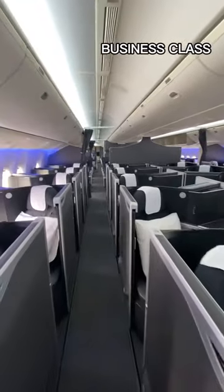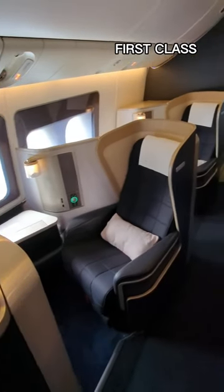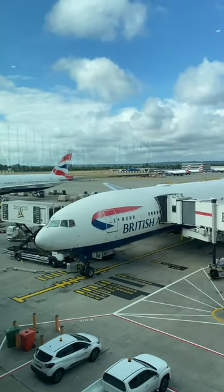Is British Airways business class product, the Club Suite, actually better than first class? Let's take a look on board this 777-200.